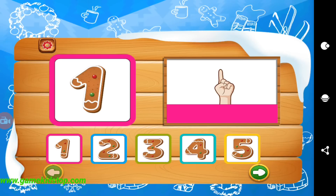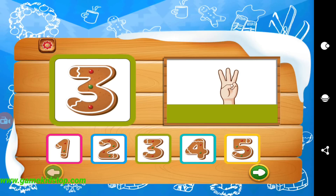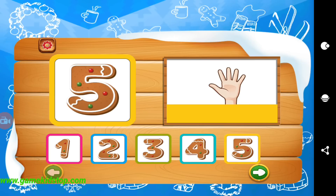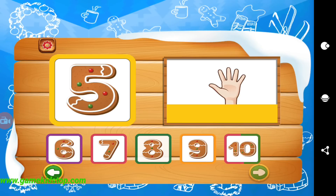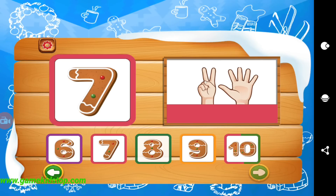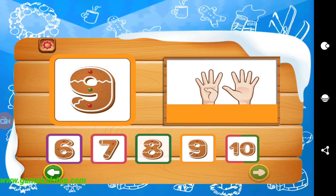Now it's time to learn the numbers. One, two, three, four, five, six, seven, eight, nine, ten.